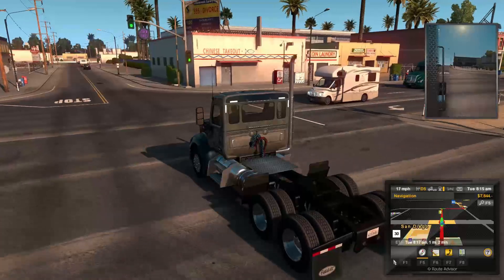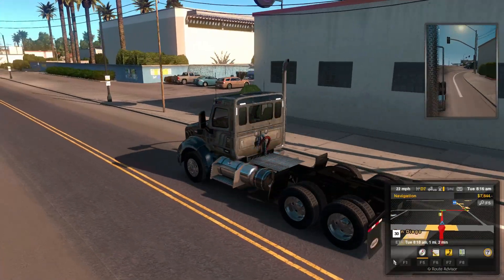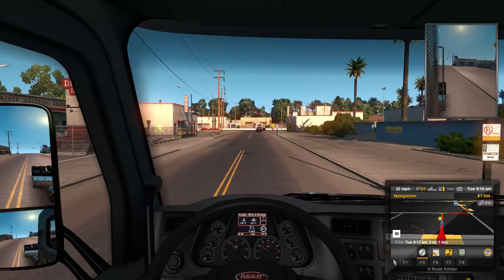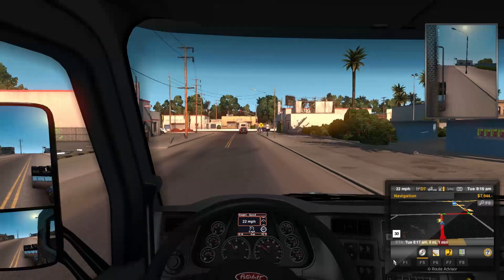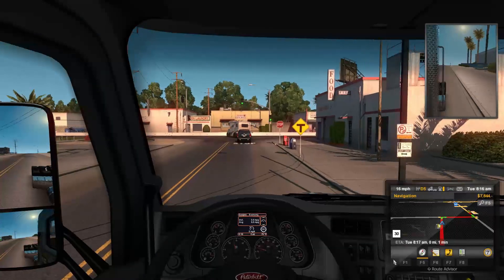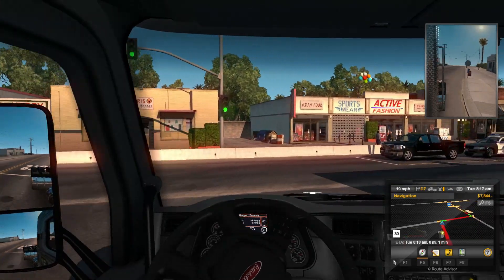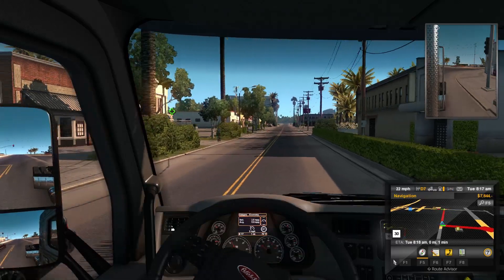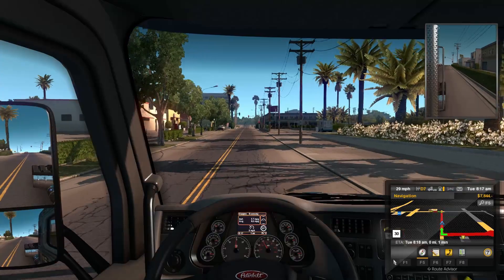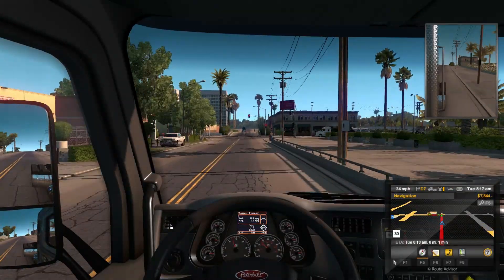Unfortunately when we go to upgrade to the sleeper cab it's going to erase our steampunk paint job and we'll have to paint it again. But that's going to be a long time — we don't even have it available yet. This is a cool truck, I like it. I think we made the right decision upgrading. City horn — since we don't have any upgrades yet it's not available. This truck turns so much better than the other truck.